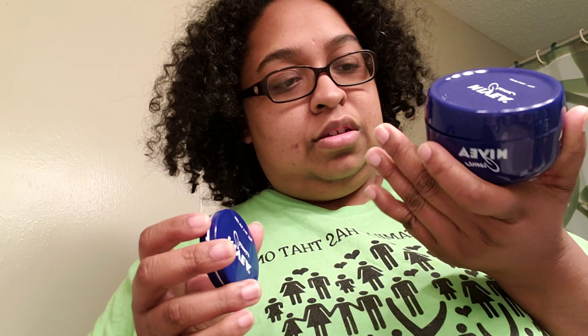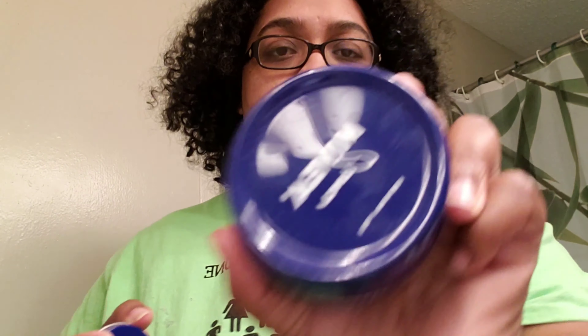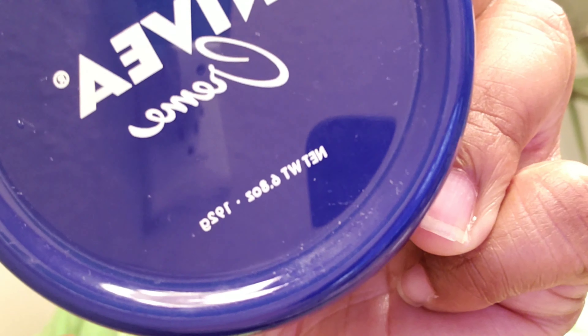So first off, this Nivea cream — I got it complimentary from Influenster specifically so that I can test and give my honest opinion. I got these two containers: the first one is a 6.8 ounce bottle and the small one is a travel size, one ounce. Exact same cream in both of them.